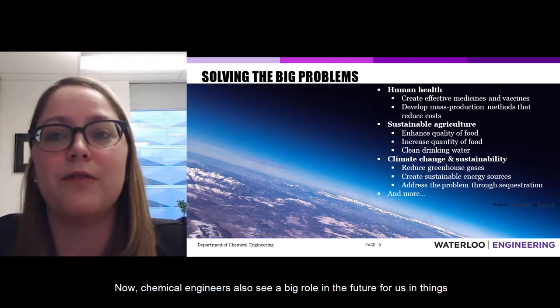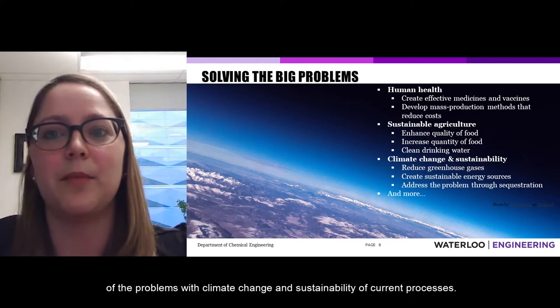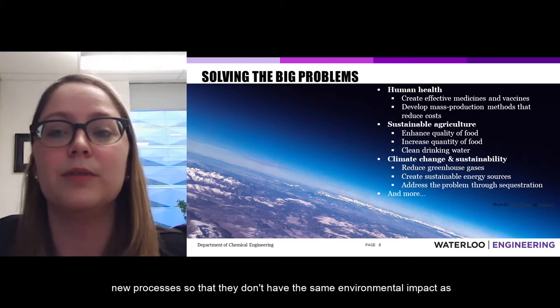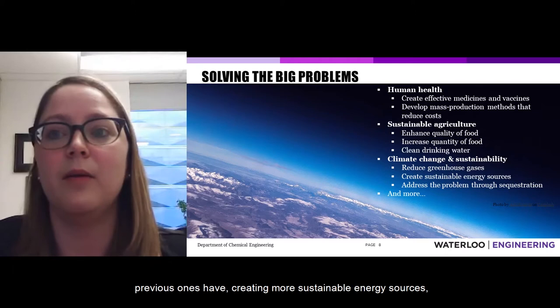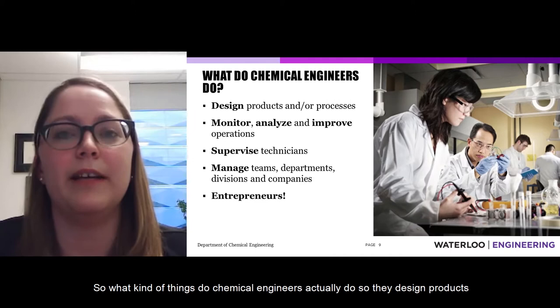Chemical engineers also see a big future role in sustainable agriculture: enhancing the quality of food, increasing the quantity, and improving drinking water resources, as well as addressing problems with climate change and sustainability. This includes reducing greenhouse gas emissions from current processes, designing new processes with lower environmental impact, creating more sustainable energy sources, and directly addressing climate change through carbon dioxide capture.